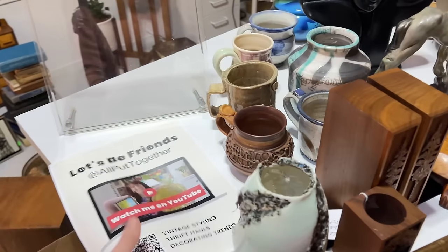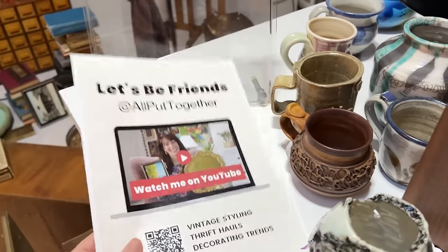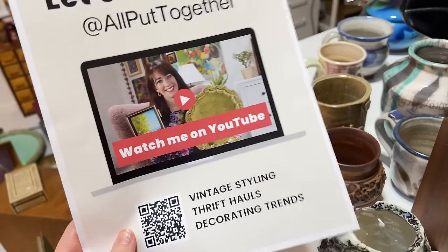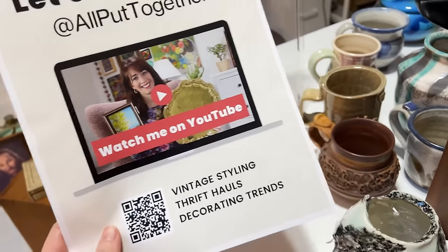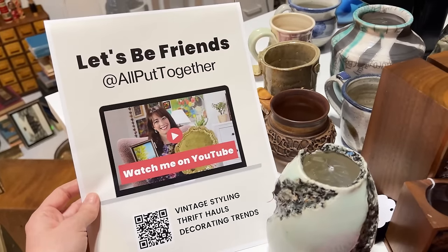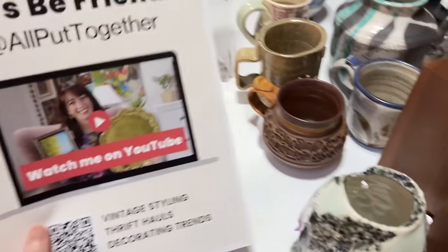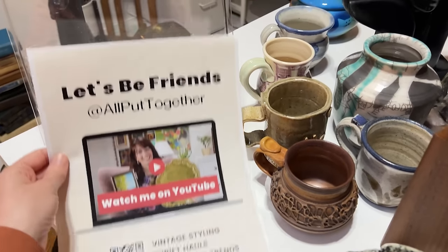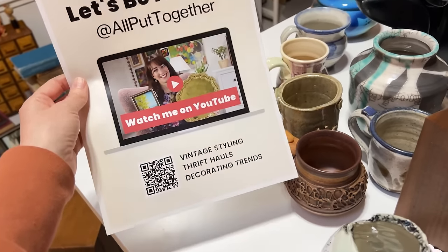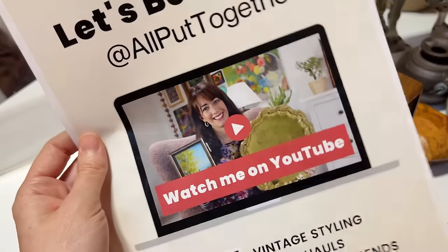One of the reasons I wanted a booth space — beyond selling all this stuff — was because I wanted something else to create content around for YouTube. I know that sounds a little crazy, but growing my YouTube channel into an actual income source means I need to think strategically about the content I create. I know that creating content around having a booth space, curating it, and decorating it is of interest to people. So not only will I be selling product, I also plan to promote myself as a YouTube personality in that actual space.